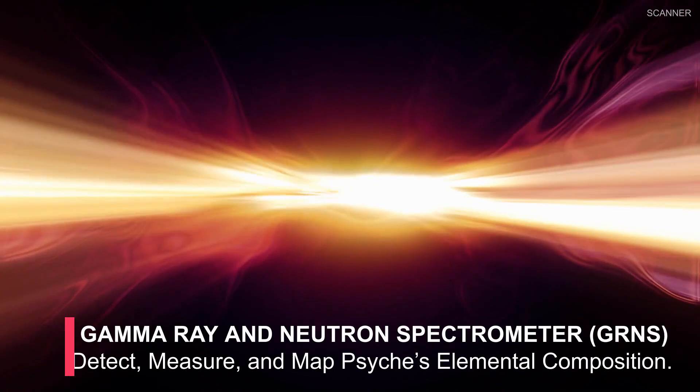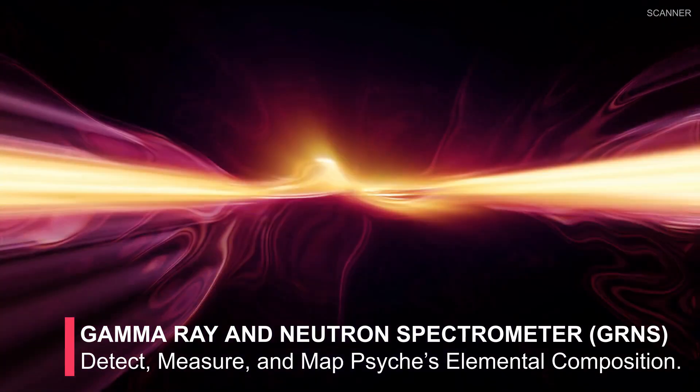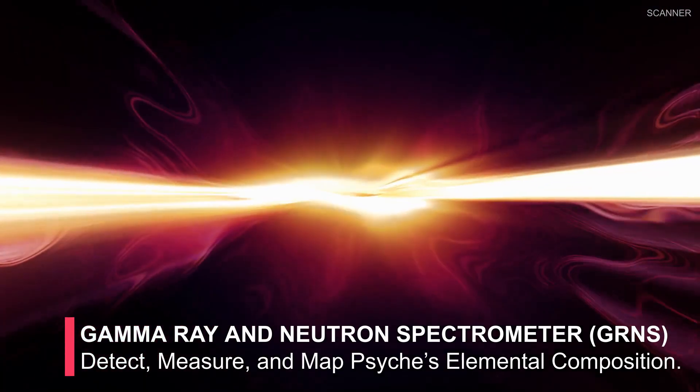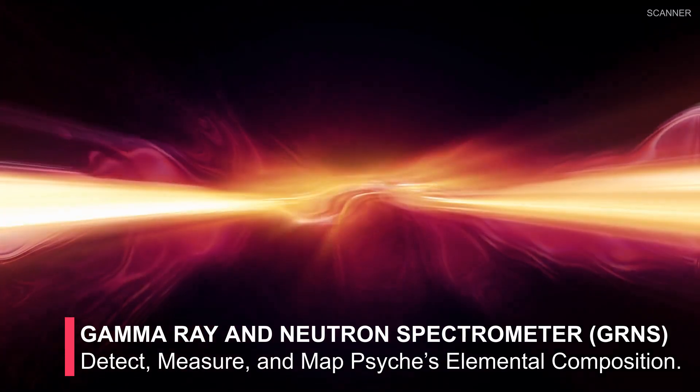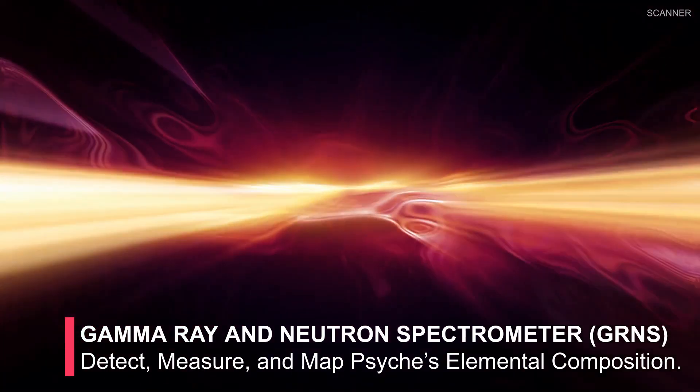The next instrument is a gamma-ray and neutron spectrometer, or GRNS. It is required to perform geochemistry investigations and to understand Psyche's elemental composition. This is achieved by measuring the gamma rays and neutron emissions from the planetary surface.